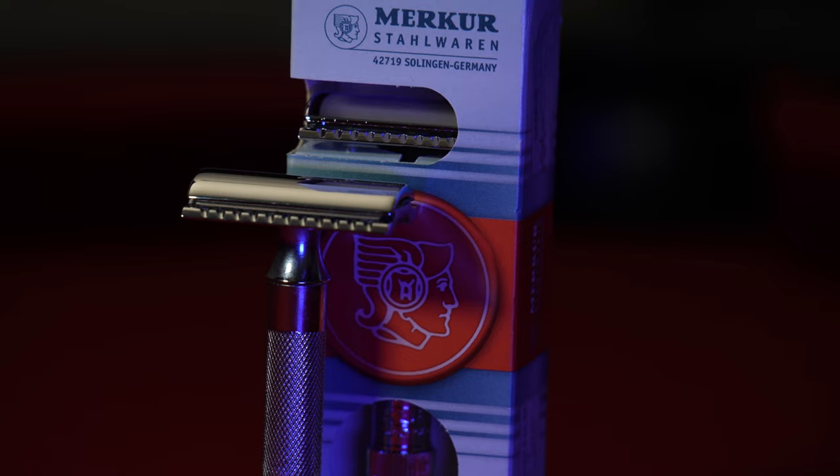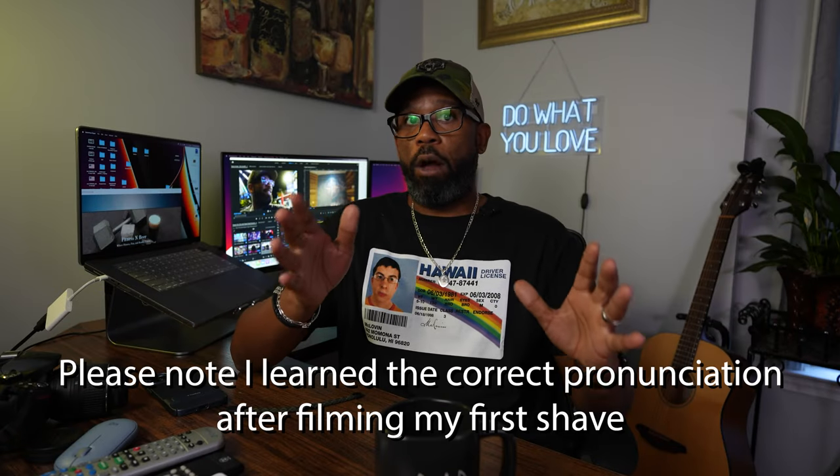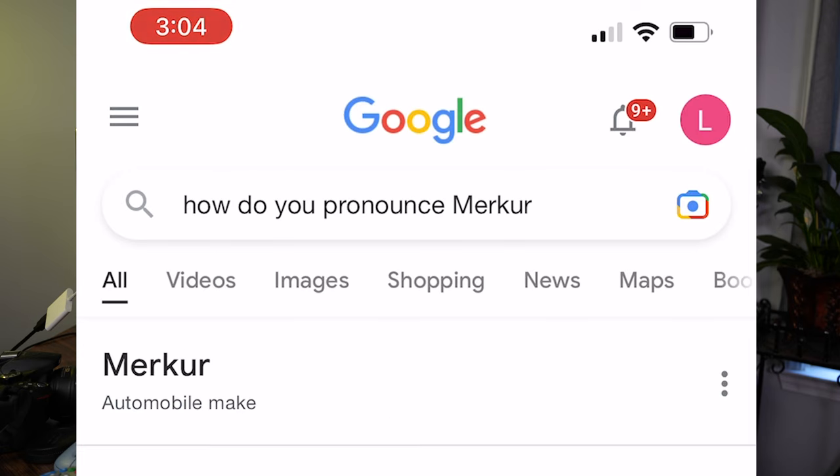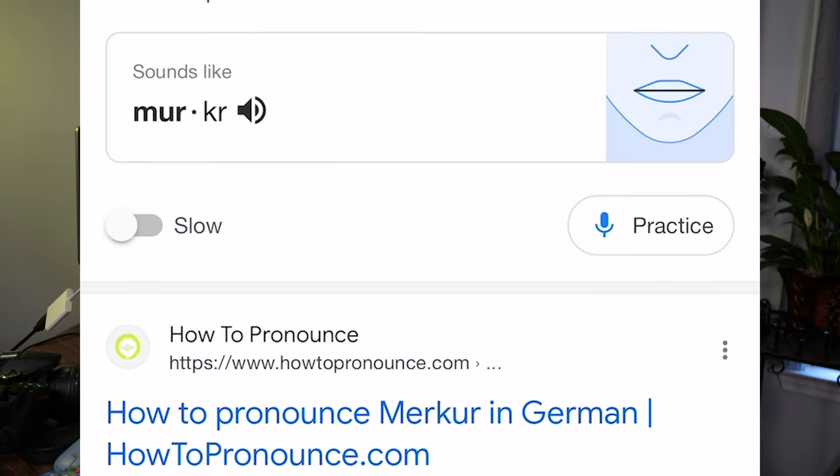I'm super excited today because we're talking about another double-edged safety razor and today we're going to be shaving with the Merkur 34C. The correct pronunciation is Merkur. At the last possible minute I thought better of it, and instead of spending this whole video calling this company Mercure, I decided to ask Google. I simply Googled how do you pronounce Merkur, and not only did Google give me the phonetic spelling of the word, but it actually pronounced the word for me. Merkur. Who knew?